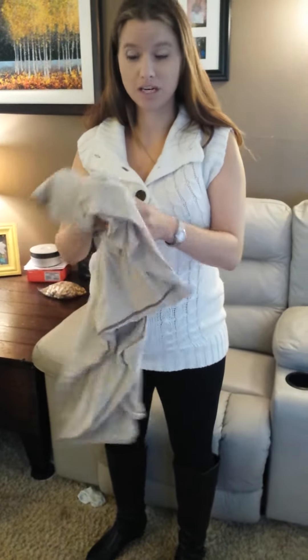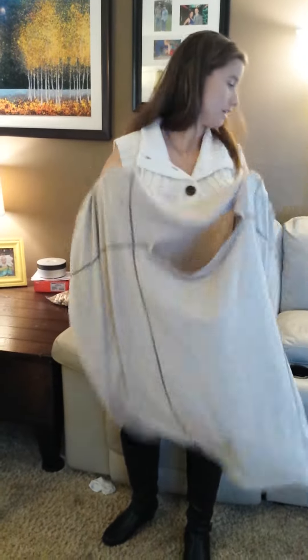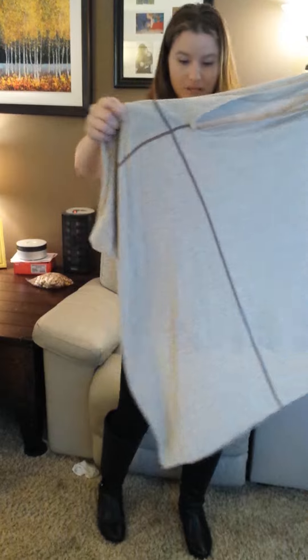Hi! I'm doing a review on the Drea Cover. This is the Drea Cover. I just throw it on my couch whenever I need it. I just pick it up and it really doesn't get wrinkles.